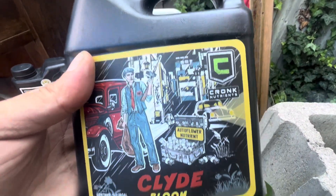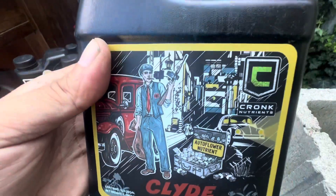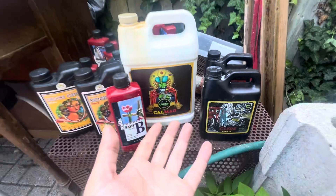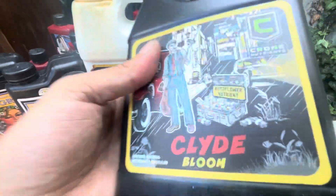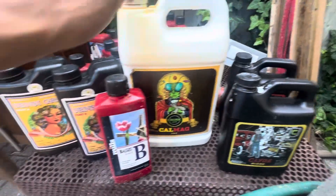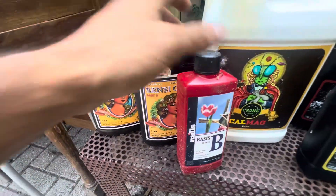I forget exactly why I found them — I just knew they were Canadian, and I really wanted to support Canadian fellows. Now I see their Instagram printing out a bunch of prints saying thanks to everyone since the beginning. So definitely some great companies to get started with: Kronk and Advanced Nutrients.